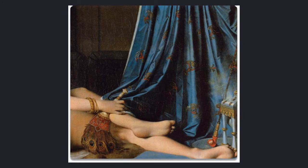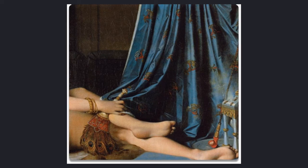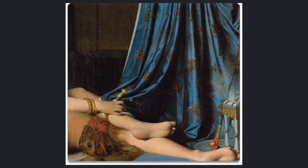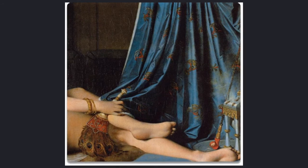Looking at the right side of the painting, she seems to have a gold bracelet on her right arm. She is also holding a fan that is made up of peacock feathers. To the right of her feet there is a hookah and a small table of some sort. In the background there is also a drape with a neat pattern, and in the back are just some shadows and a tan wall.